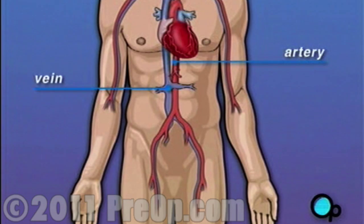Like any other muscle in the body, the heart depends on a steady supply of oxygen-rich blood. The arteries that carry this blood supply to the heart muscle are called coronary arteries.